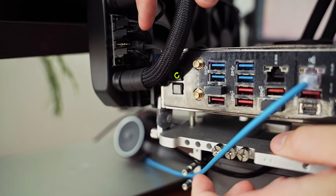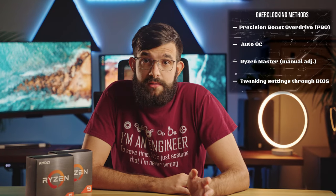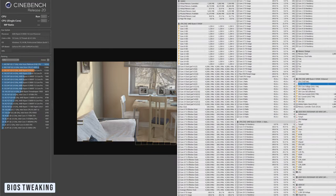The nice thing about Ryzen Master is the ability to tweak without restarting the system and run quick tests within the software. On the other hand, if you go too far with your tweaks you may crash your PC and not be able to boot — you'll need to reset the BIOS and start from scratch. It's very beneficial to have a motherboard with a BIOS reset button to quickly recover. A more old-school type of overclocking is tweaking settings through BIOS — this is my preferred way, though it is more time consuming as you need to make changes, boot into your OS, and test for stability.